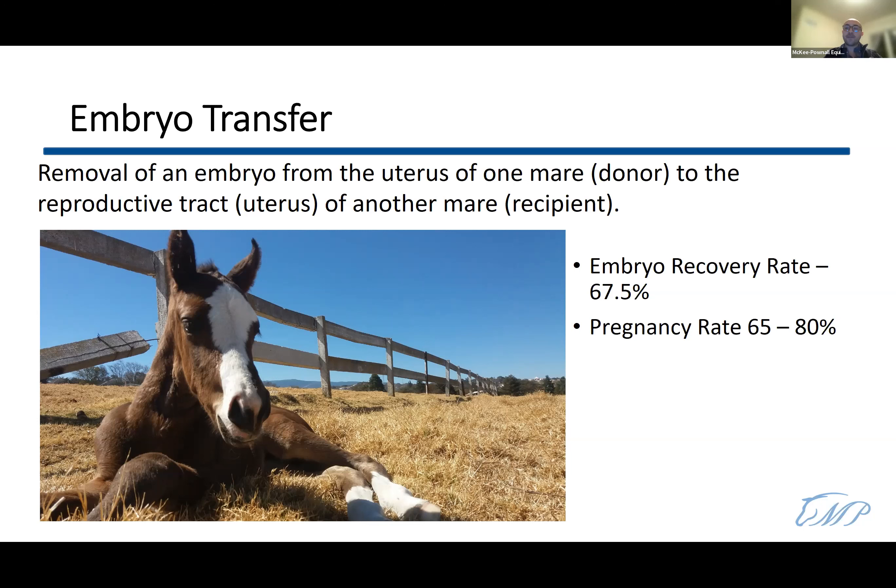What are our recovery rates with embryo transfers? According to a statistical report from Colorado State University, the recovery rate is 67.5 percent. Of those cases, the pregnancy rate is between 65 and 80 percent — a wide range that depends on the breeding facility, the program, the number of recipients available per donor, and geographic location.